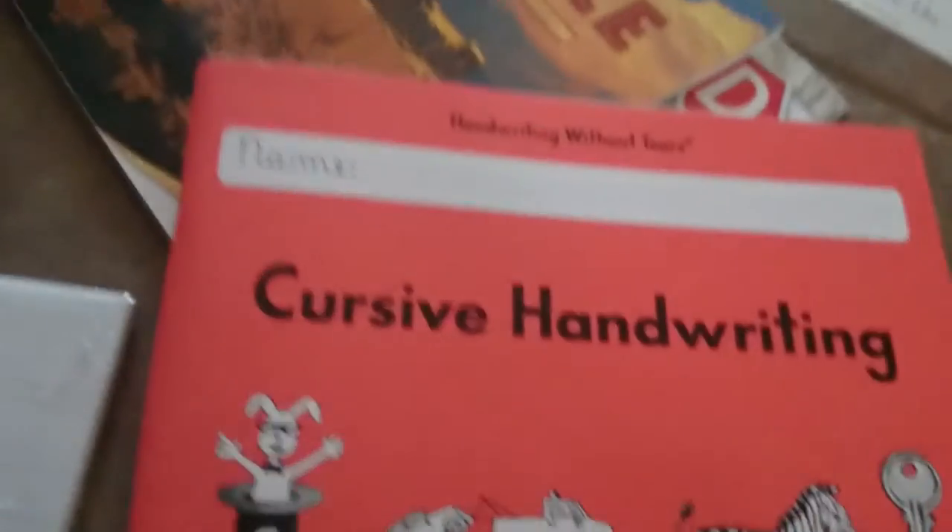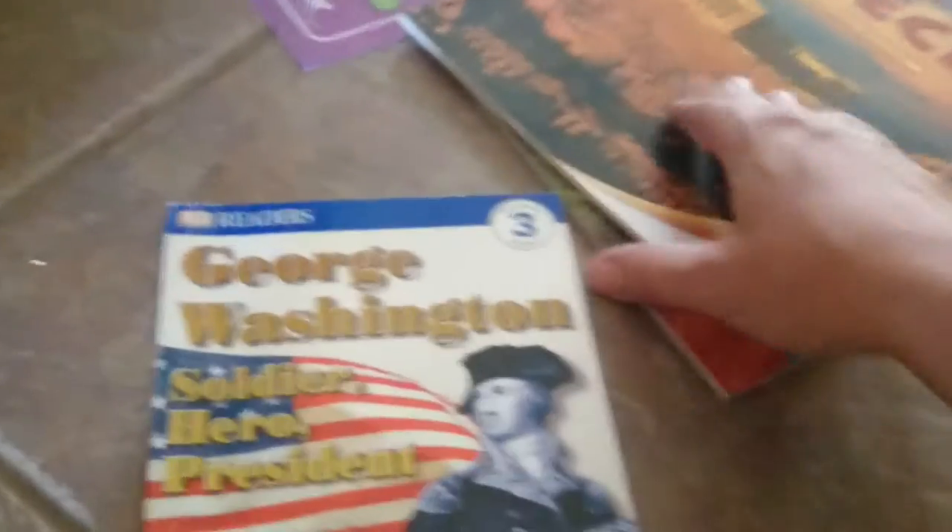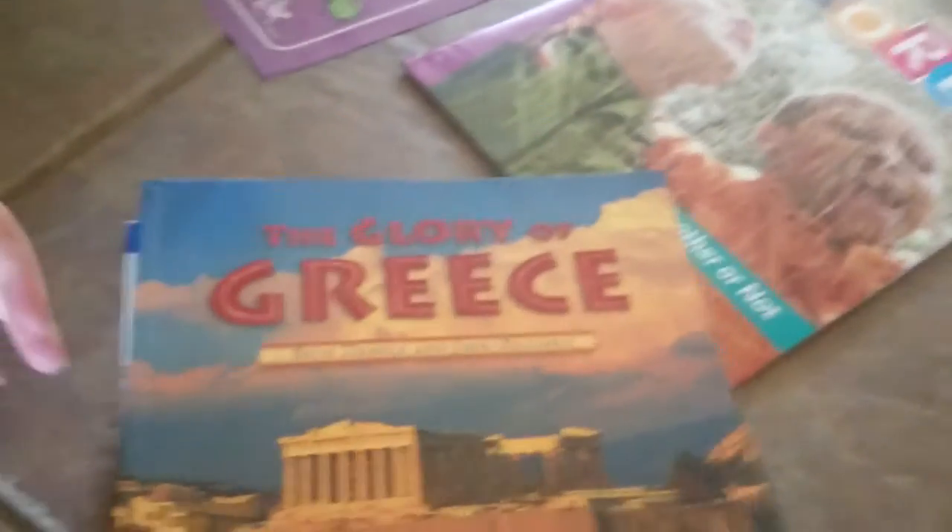Here's the language arts section. We also got handwriting — Handwriting Without Tears, the third grade cursive one. There's the writing paper, a teacher guide telling you how to help them learn to write, the actual writing warmups, and how to do it. And then it came with a book on George Washington: Soldier, Hero, President, 'The Glory of Greece,' and one that's kind of a magazine book called 'World' talking about weather. So those are going to go with language arts.